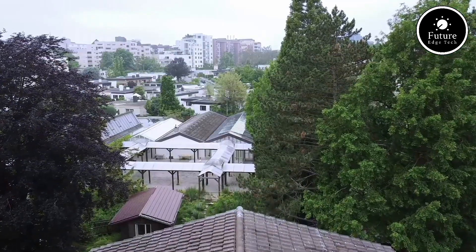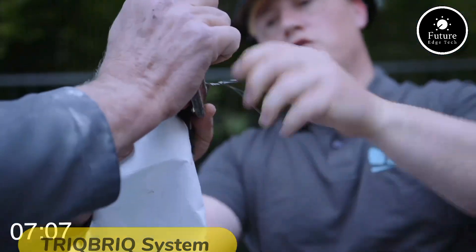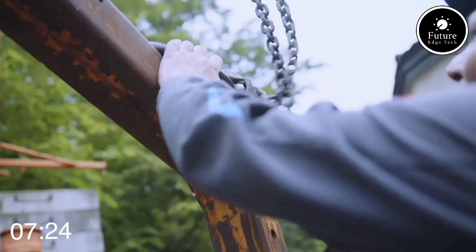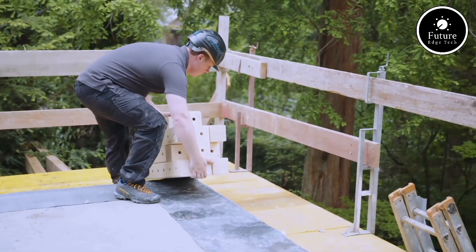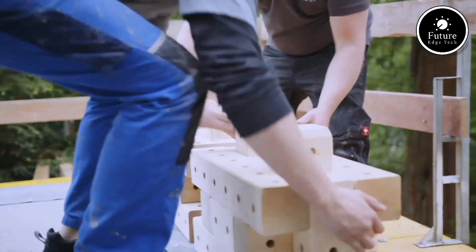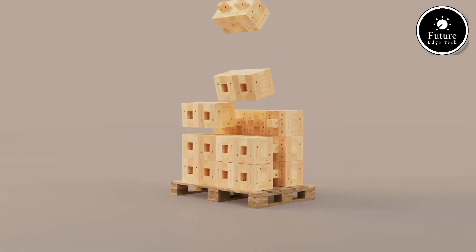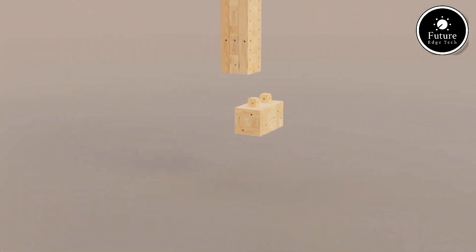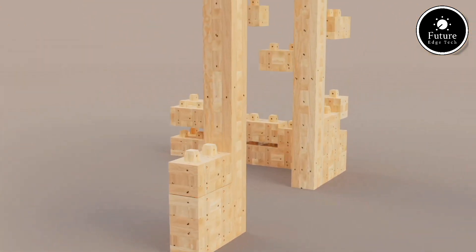The Trickbrick system is an innovative, sustainable building solution that uses compressed wood blocks designed for quick assembly and enhanced energy efficiency. Created with environmental impact in mind, these blocks are manufactured from compressed sawdust and natural wood chips, making them an eco-friendly alternative to traditional bricks and concrete. The blocks fit together with precision, offering a modular and interlocking design that requires no mortar, speeding up construction times and simplifying the building process.